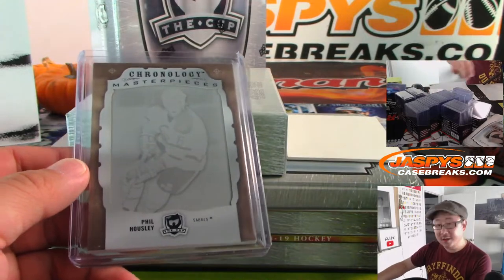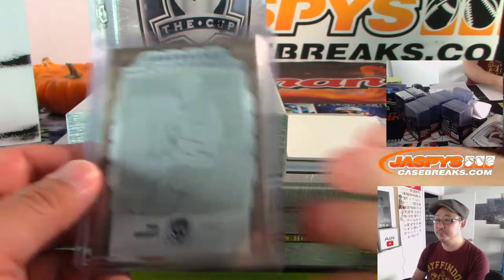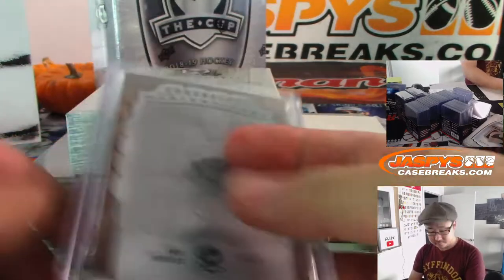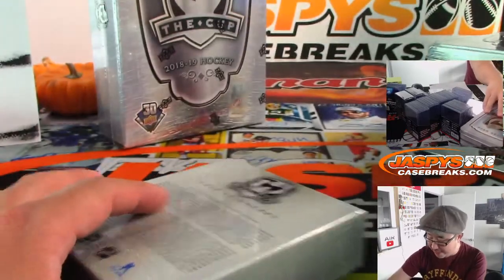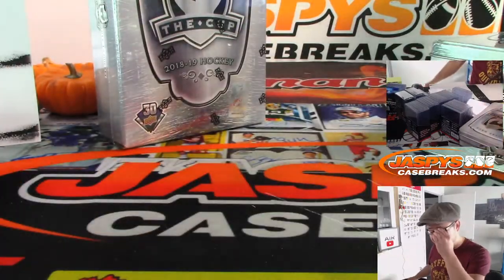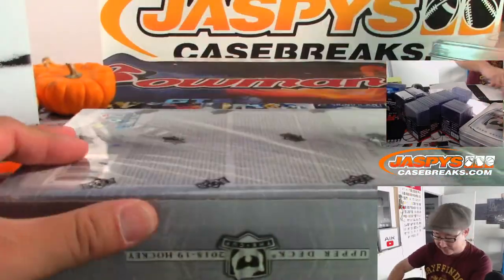All aboard the Big Hit Express! Whoop whoop! And me too, John Sanderson — Upper Deck, let's get that basketball license. Snag a bit of that basketball license, let's get some basketball going.